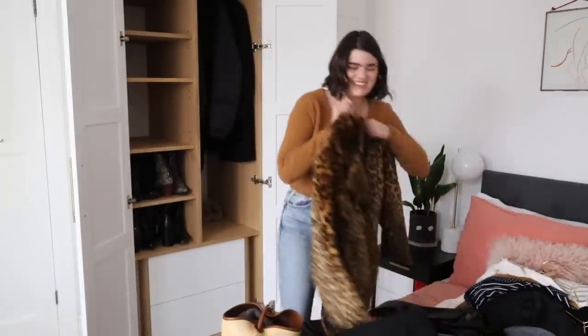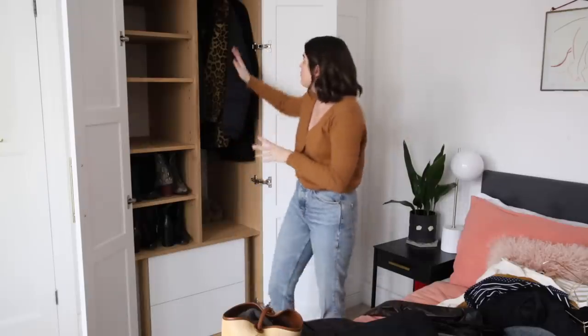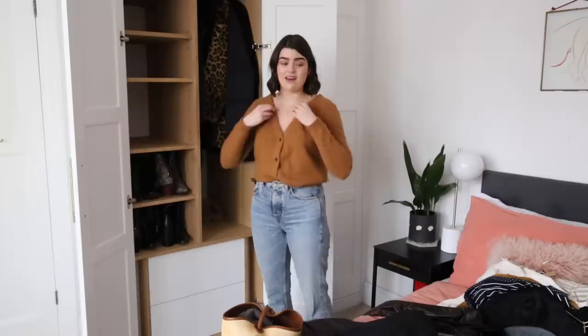The Whistles leopard print coat — hell yes, that's going back in. One thing I want to do during winter is not hang up too much because you've already got so much bulk from coats. I don't want too many silk shirts hanging up because I always reach for them but ultimately throughout the winter I wear knitwear way more.